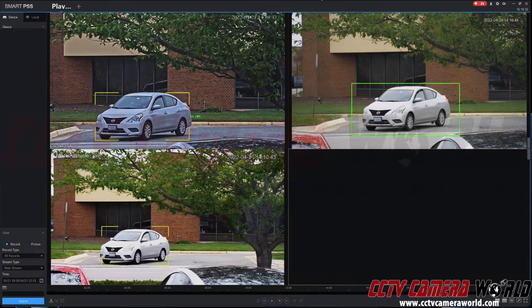License plate capture cameras are very important and a useful tool in prosecuting perpetrators that are coming into your property. In this video, I'm going to show you a comparison between three different cameras we carry.